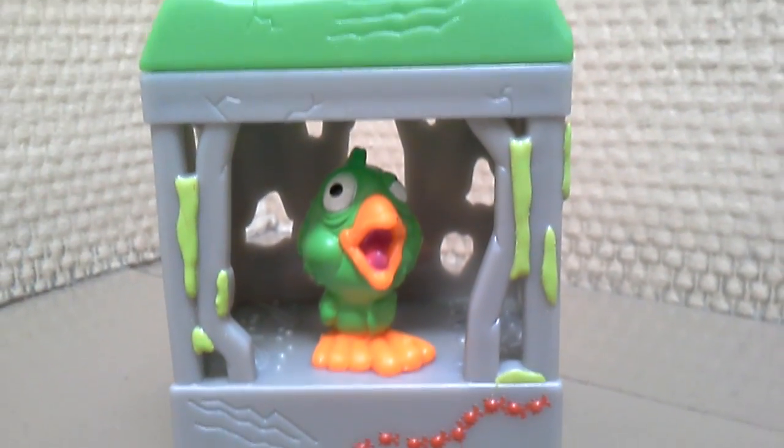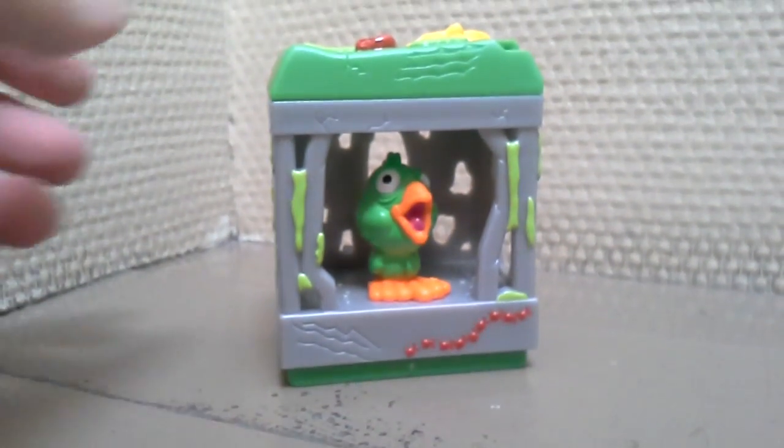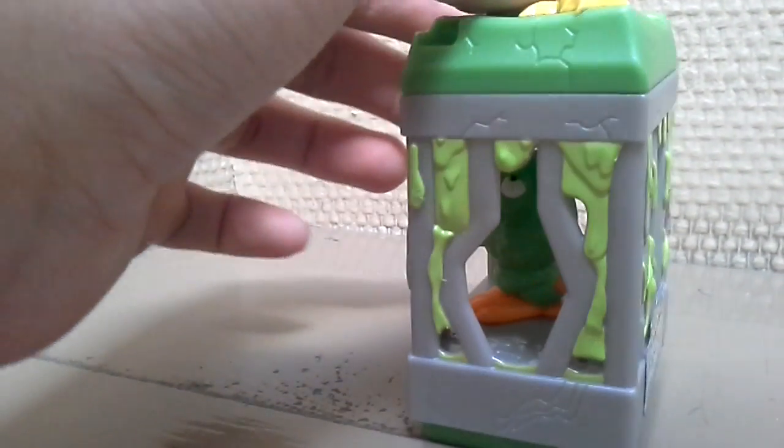And now our parrot is in here, in its cage. Let's have a look at the cage.